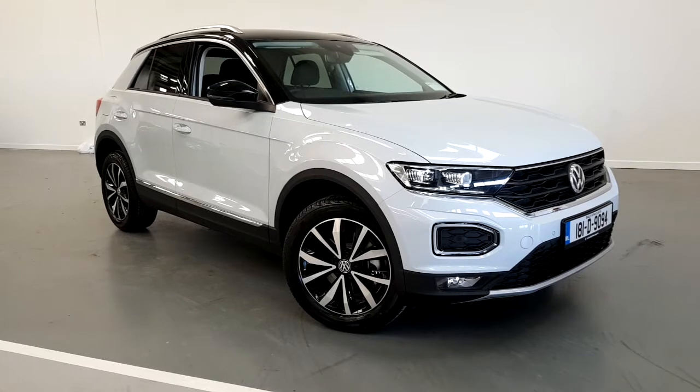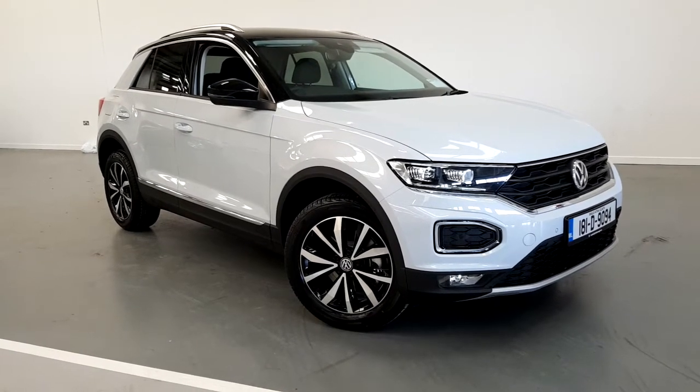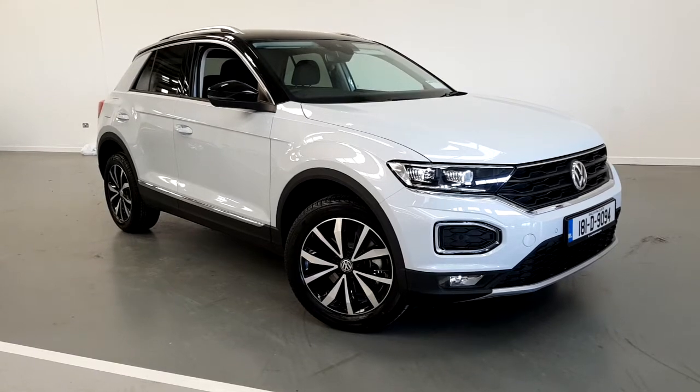This model here is 1.0L, 115bhp. The colour of this model is the white silver with black roof.